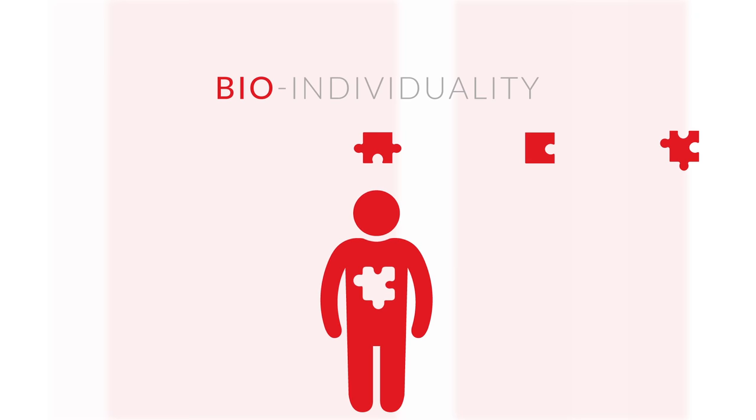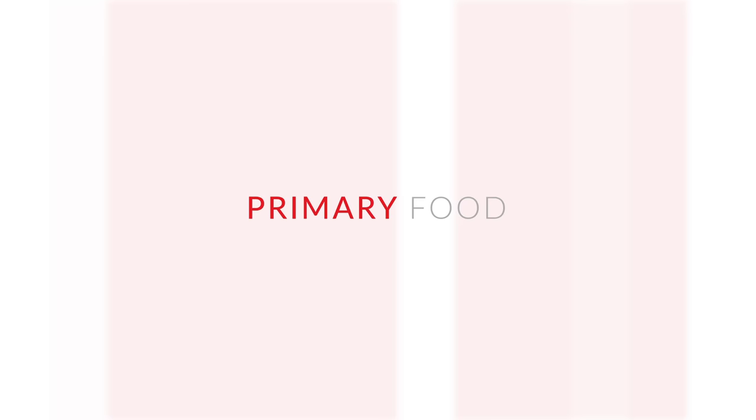The entire curriculum centers around two primary concepts: bio-individuality — the idea that there's no one right way of eating that works for everyone — and primary food, which is everything that feeds you that doesn't come on a plate, including relationships, physical activity, career, and spirituality.